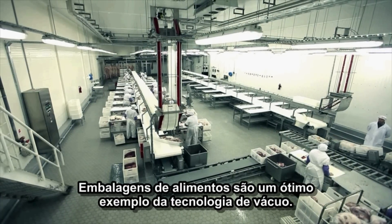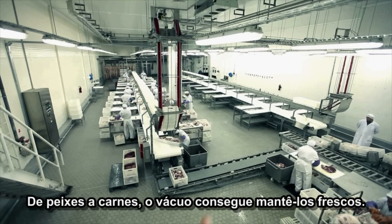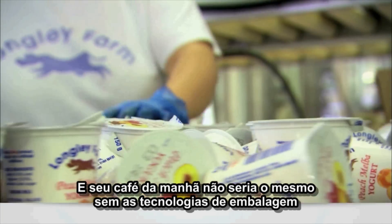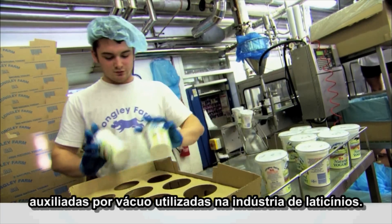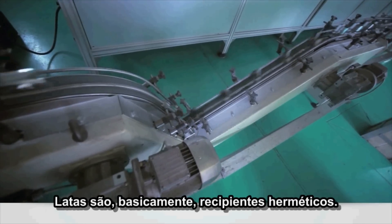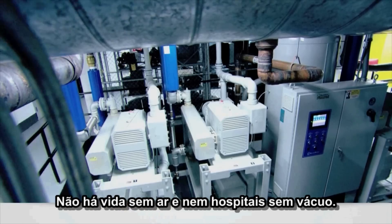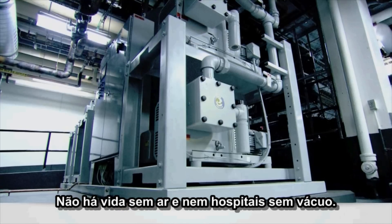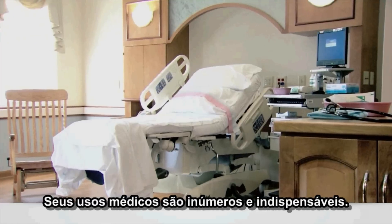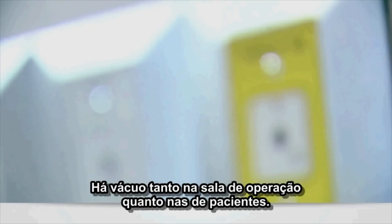Food packaging is a prime example of vacuum technology. From fish to meat, vacuum keeps it fresh. And your breakfast wouldn't be the same without the vacuum-aided packaging technologies used in the dairy industry. Canning too relies on vacuum — tin cans are basically airtight containers. There's no life without air, but for hospitals, there's no living without vacuum either. Its medical uses are diverse and indispensable, found from the operating room to patient rooms.